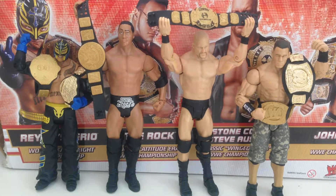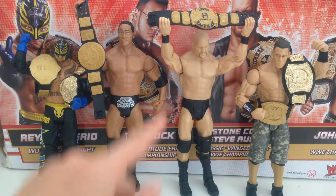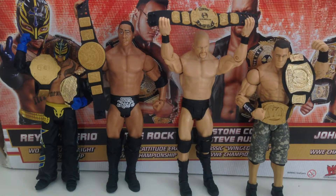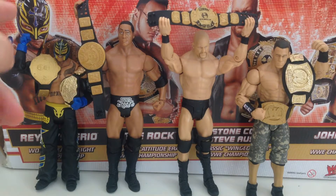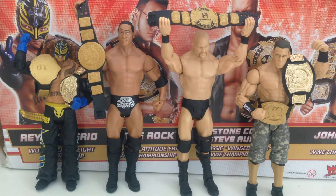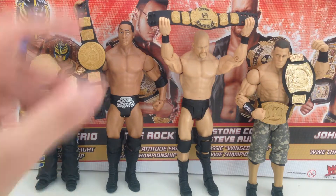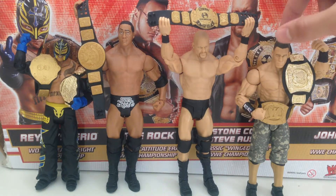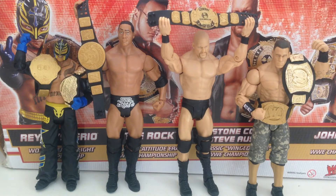And here we have the complete Champion Set. If I had to pick a favorite it's probably The Rock. Steve Austin isn't bad, and Rey Mysterio and Cena are pretty solid figures too. All have standard Mattel basic figure articulation. Issues to note: Rey Mysterio's left arm is very loose; Steve Austin has a limp on his left leg; John Cena's head is very stiff. But otherwise a great set — if you get a chance to pick it up, it's well worth it.